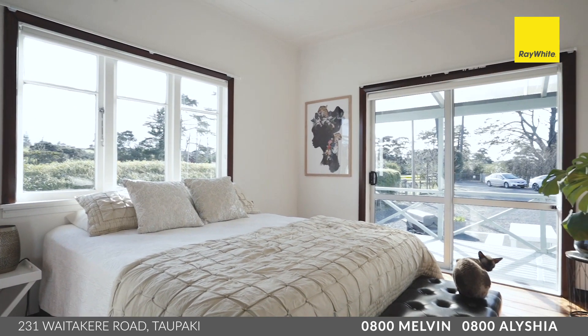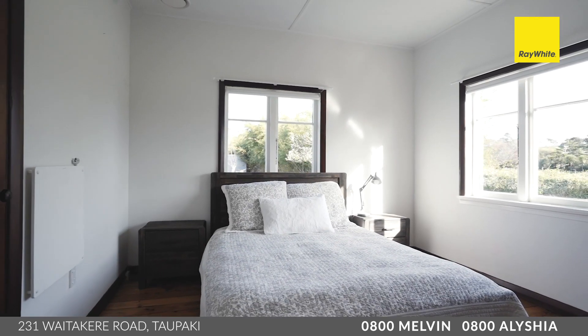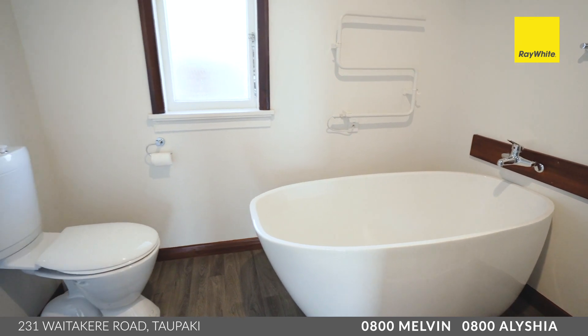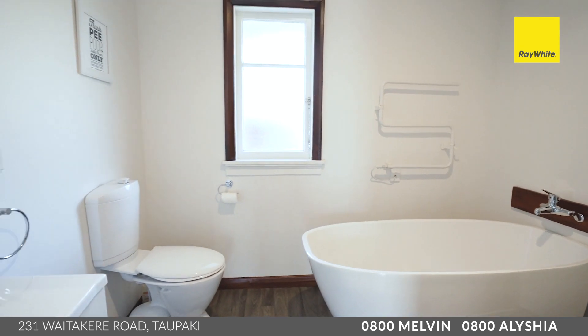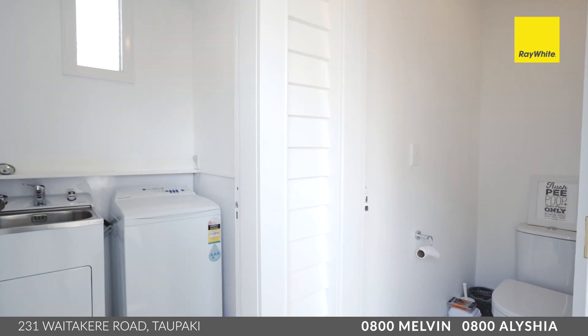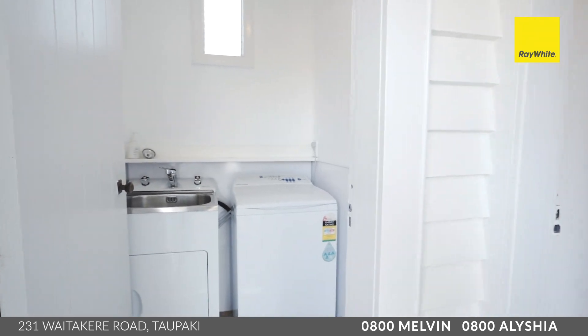The home offers three spacious double bedrooms, all in keeping with this era with high ceilings and beautiful timber floors. These are serviced by a family-sized bathroom which has a freestanding bath and a separate shower, while the master bedroom is serviced by a handy en-suite. There's even an external toilet next to the external laundry, perfect for when the kids are outside running around outdoors.